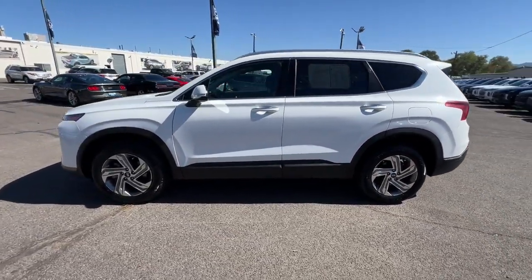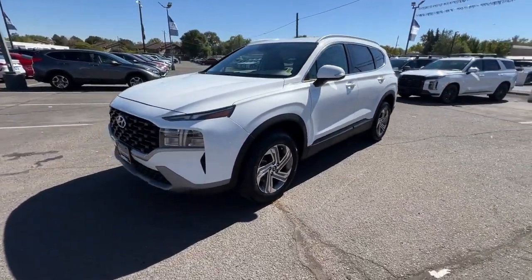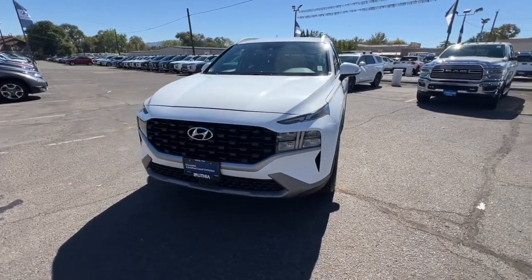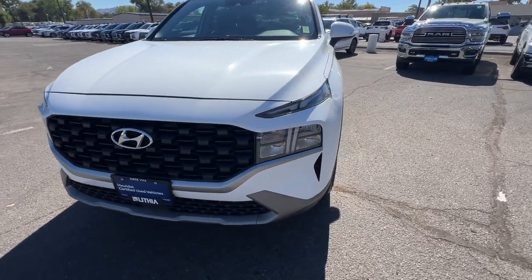This spacious, versatile midsize crossover infuses every drive with comfort and confidence. Comfort blends with versatility and bold modern style in this striking Santa Fe. See for yourself when you take it out for a test drive.